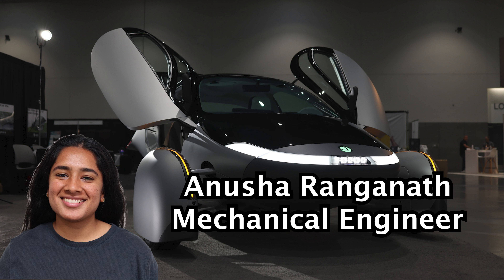Aptera is still determining the best composite structure through various computer models, stress testing, etc. — just like what they did with their aerodynamics, optimizing it over and over.